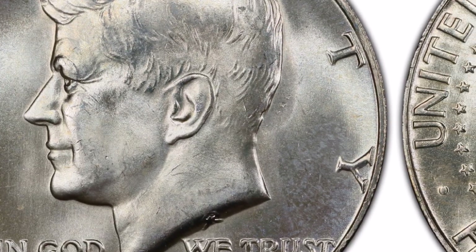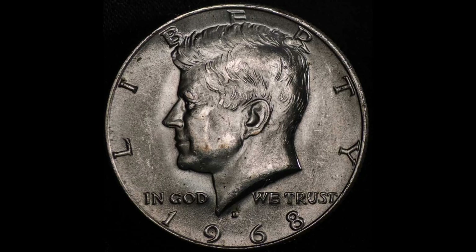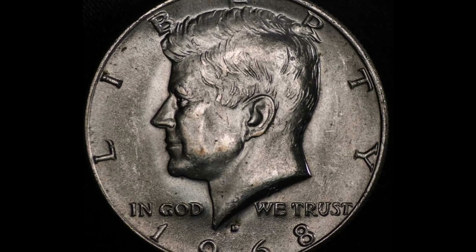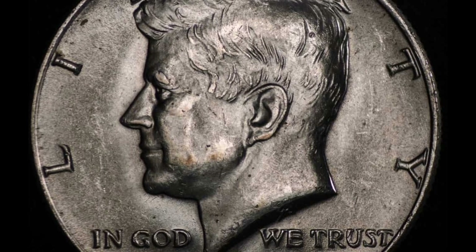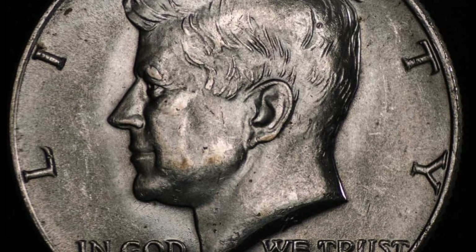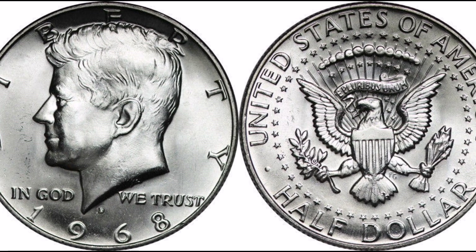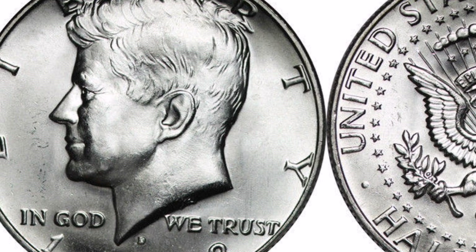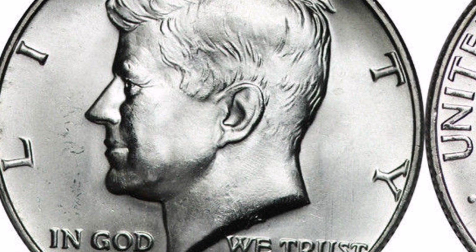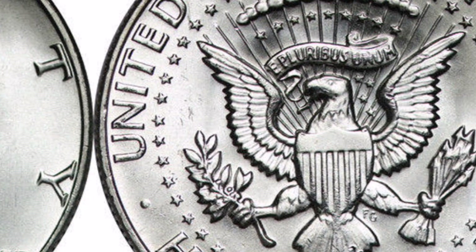The amazing $15,000 value of a mint state 68 coin is somewhat offset by the coin's noticeable value reduction in lower grades, which is essentially how it is graded. Recall that 70 is the highest grade. The Denver mint produced 247 million Kennedy half dollars in total in 1968, and the Philadelphia mint never produced any coins. Additionally, three million proof half dollar coins bearing the San Francisco mint emblem were created by the San Francisco mint.